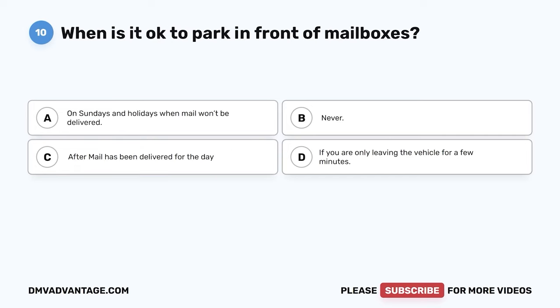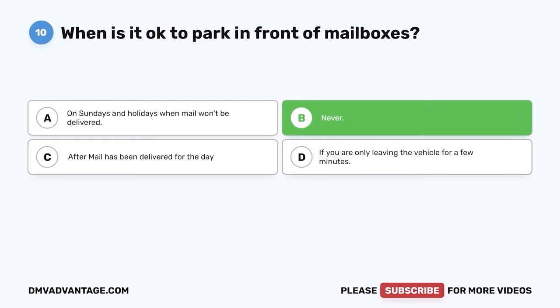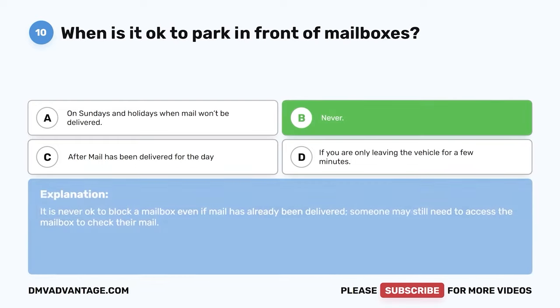Question 10: When is it okay to park in front of mailboxes? A: On Sundays and holidays when mail won't be delivered. B: Never. C: After mail has been delivered for the day. D: If you are only leaving the vehicle for a few minutes. The correct answer is B, never. It is never okay to block a mailbox even if mail has already been delivered, as someone may still need access to check their mail.